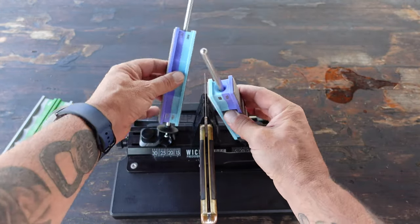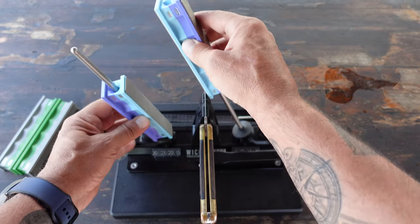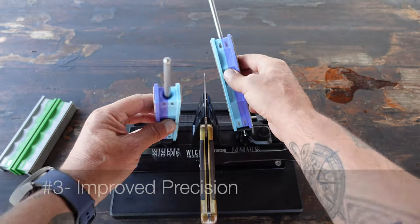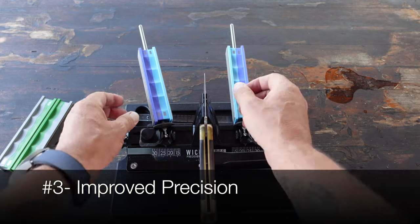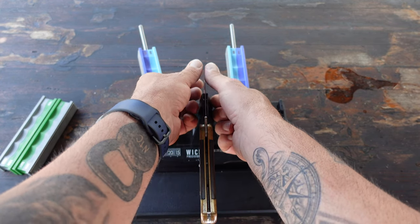Number two: quick field dressing and butchering. Field dressing and butchering require precision and control. A sharp knife makes these tasks much easier and faster, saving time and effort during the processing of game meat in the field.